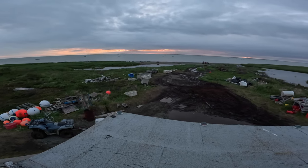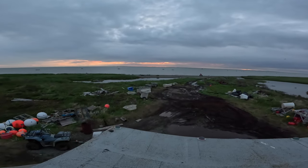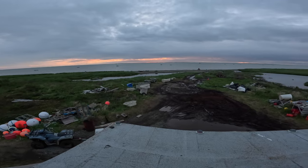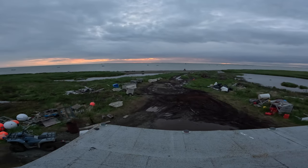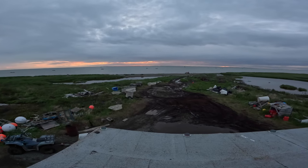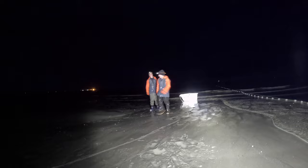Beautiful sunset. Some of the boys are heading out on the skiffs picking through the nets right now. There's not a ton of fish on the nets right now, but there's a good amount. Me and my cousin Jayden are going to be beach picking.